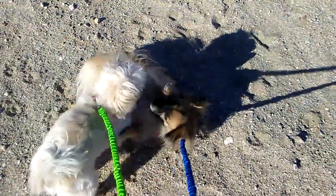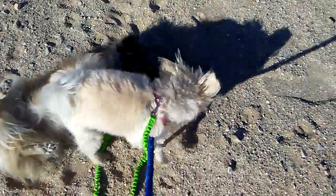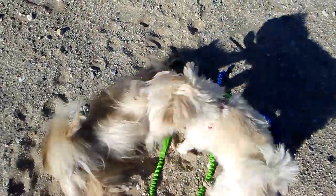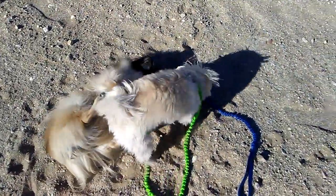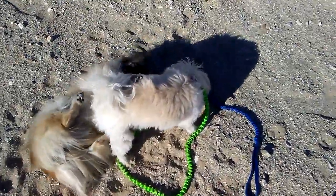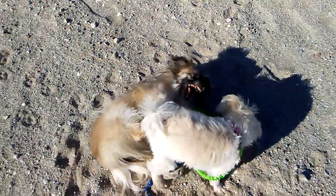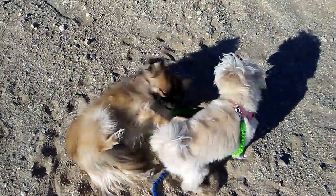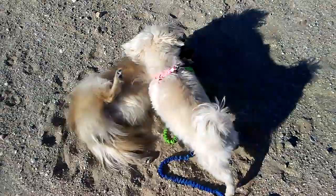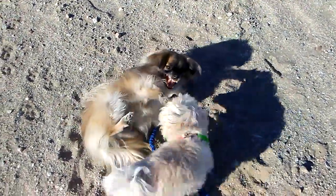Now baby Snow has Buddy down and she's wrestling with him. They are going to be covered with desert dust. He's so patient with her.